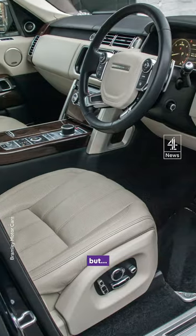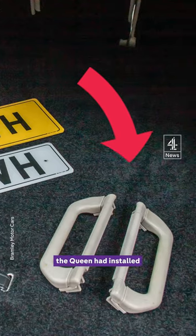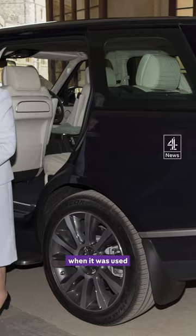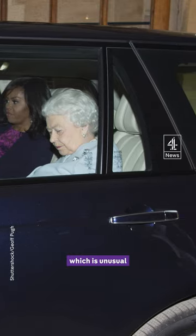That's all gone, but a set of grab handles the Queen had installed are included in the sale. The car has the same registration plate as it did when it was used by Queen Elizabeth, which is unusual in royal history.